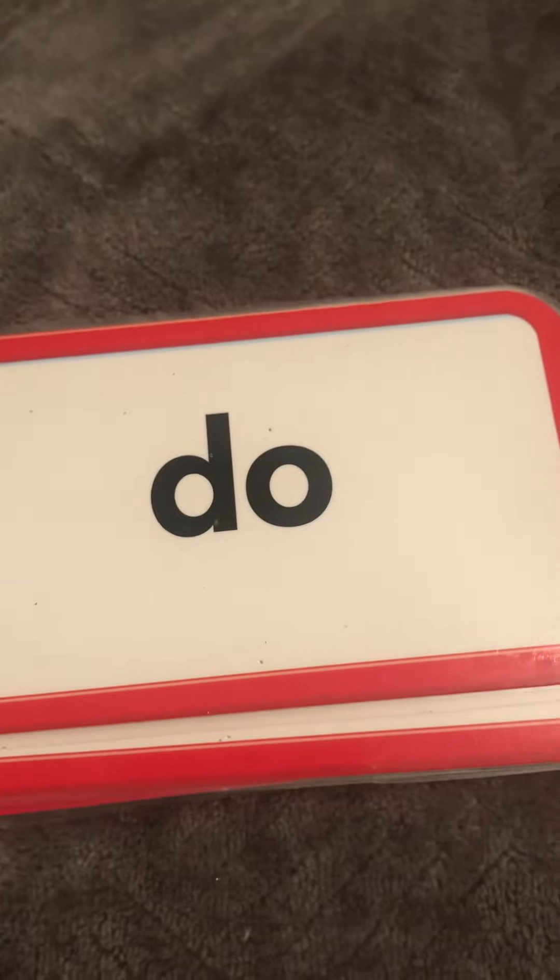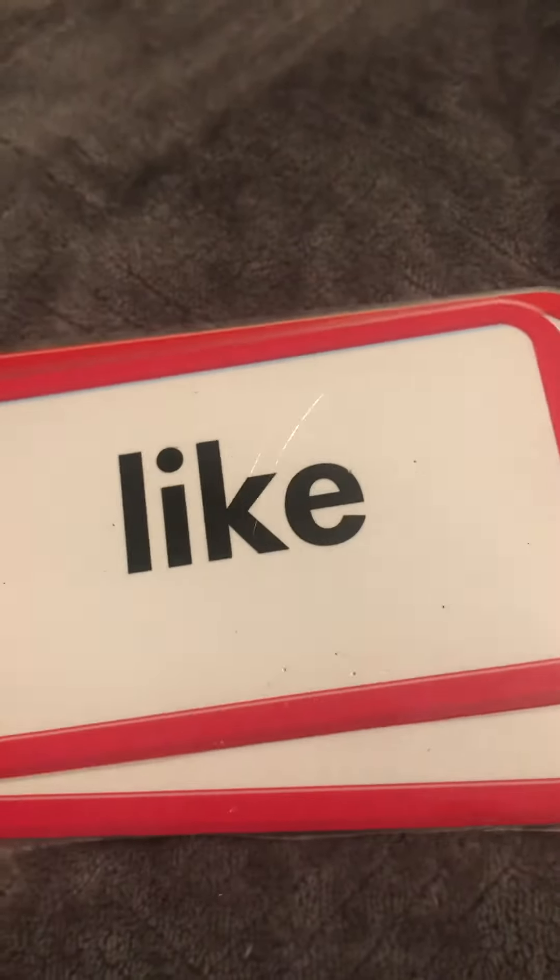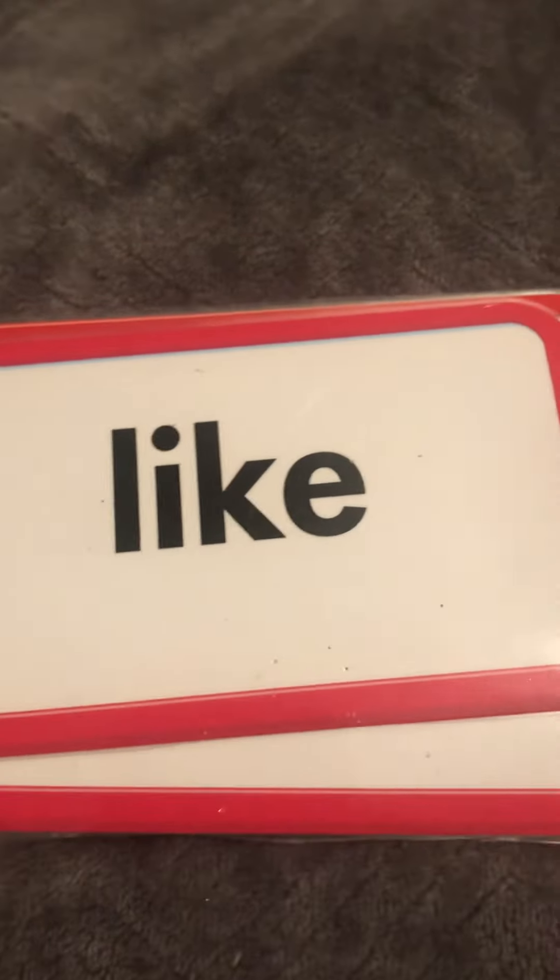And then just some other ones that they should know because we've used them a lot: for, get, the, in, do, can, and like.